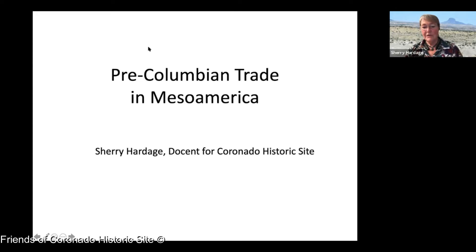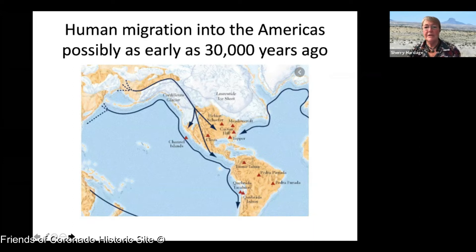My name is Sherry Hartage and I was a docent for the Coronado Historic Site for about three years until COVID happened and we haven't been able to go back out there and be docents again. I'd like to welcome Matt Barber, the manager at the Coronado Historic Site. We'll start, if we're going to talk about trade, with human migration into the Americas.